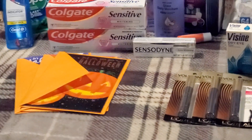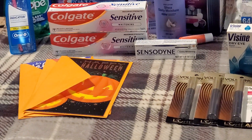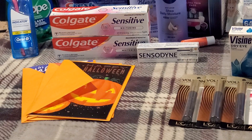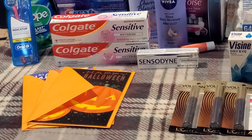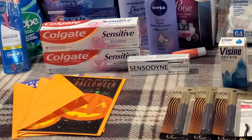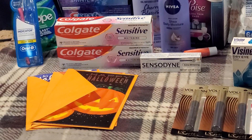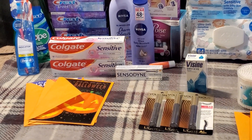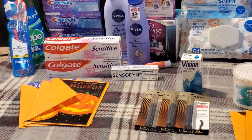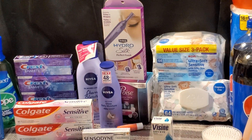I picked up three Halloween Hallmark cards for 99 cents each — $2.97 total. I had a $3 off two Hallmark CRT that took $2.97 off, making all three completely free. I hate paying for cards since they're so expensive and a lot of people just throw them away. They had a lot of really cute ones for 99 cents.